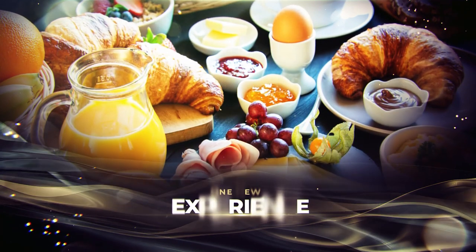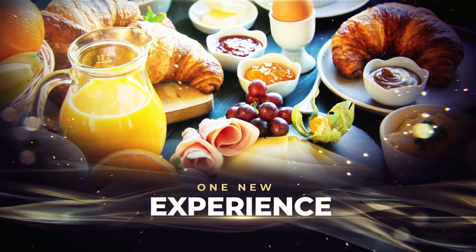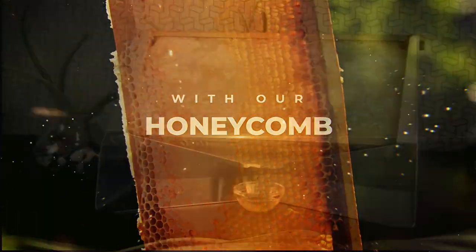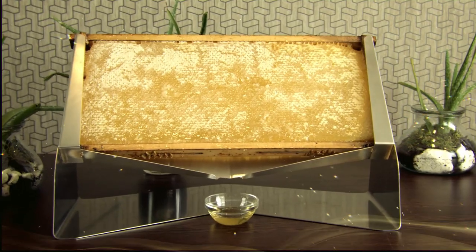Do you want to give your guests a new experience at the breakfast buffet? Amaze them with our honeycomb — one wooden frame full of taste, with a natural comb from the beehive.